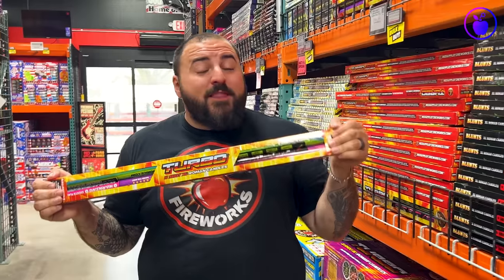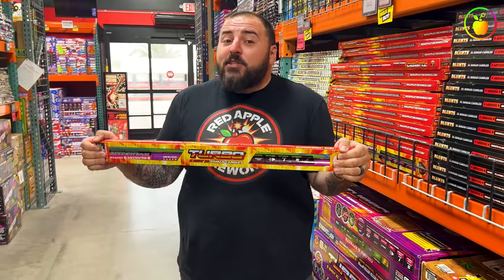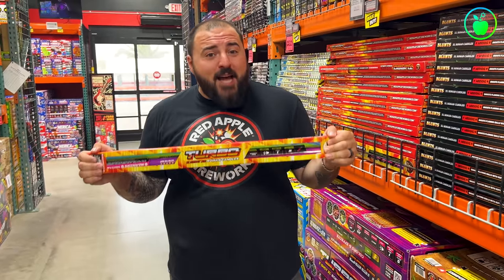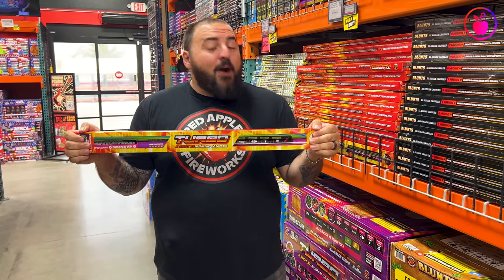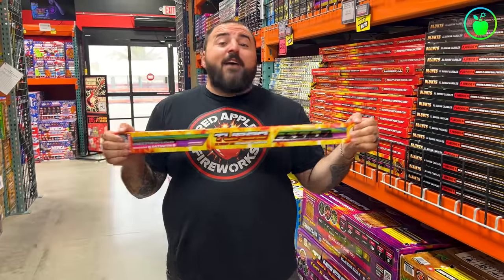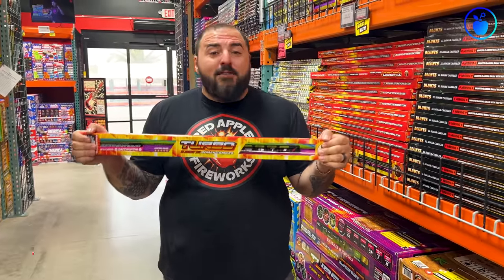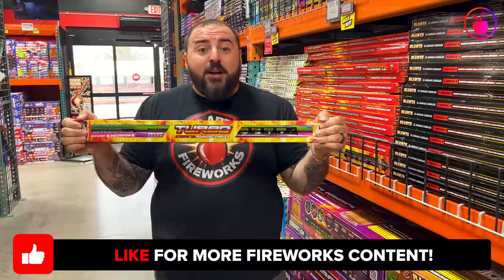We're starting off the list right here with these Turbo 5-Shot XL Roaming Candles. Now you might be asking yourself, are you really starting off your top 10 list of loudest fireworks with Roaming Candles? And the answer is yes. These 29-inch Roaming Candles are absolutely boomtastic. They are some of the loudest candles I've ever heard in my entire life and I just couldn't do this top 10 list without showing them to you first. So clean out your ears and listen.